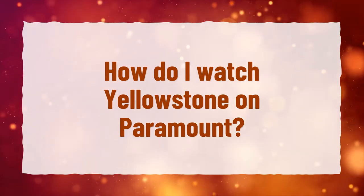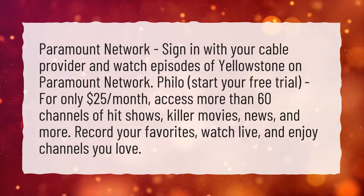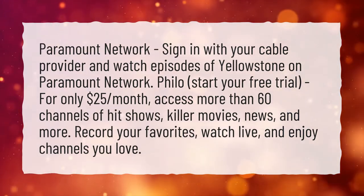How do I watch Yellowstone on Paramount? Sign in with your cable provider and watch episodes of Yellowstone on Paramount Network.